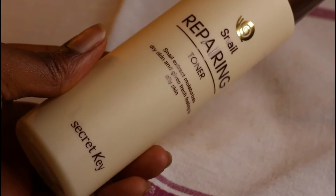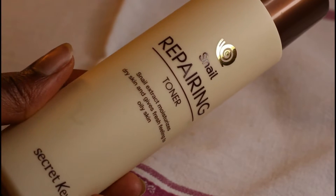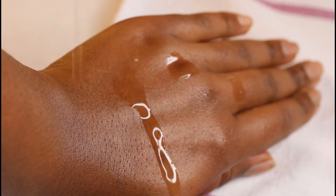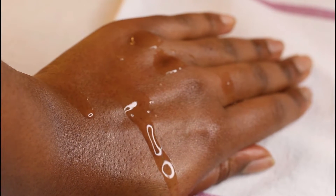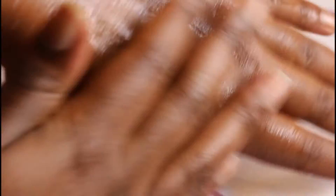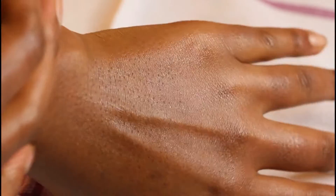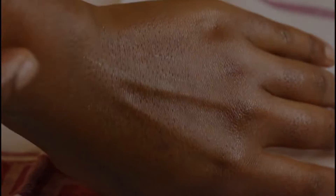The ingredients in this toner really support the aging process of the skin. They also moisturize, soothe, and hydrate the skin. Of course the toner has Snail Filtrate, which moisturizes, soothes, and helps boost collagen in the skin. We will also find growth factors in this toner — a polypeptide that heals and also boosts collagen. There's also extracts of aloe and holy oak, both of which are anti-inflammatory and antimicrobial.